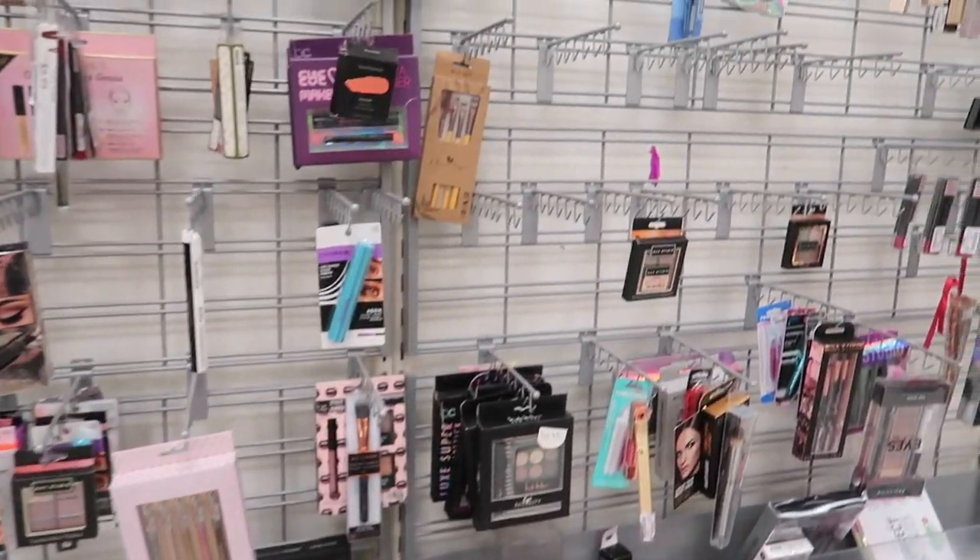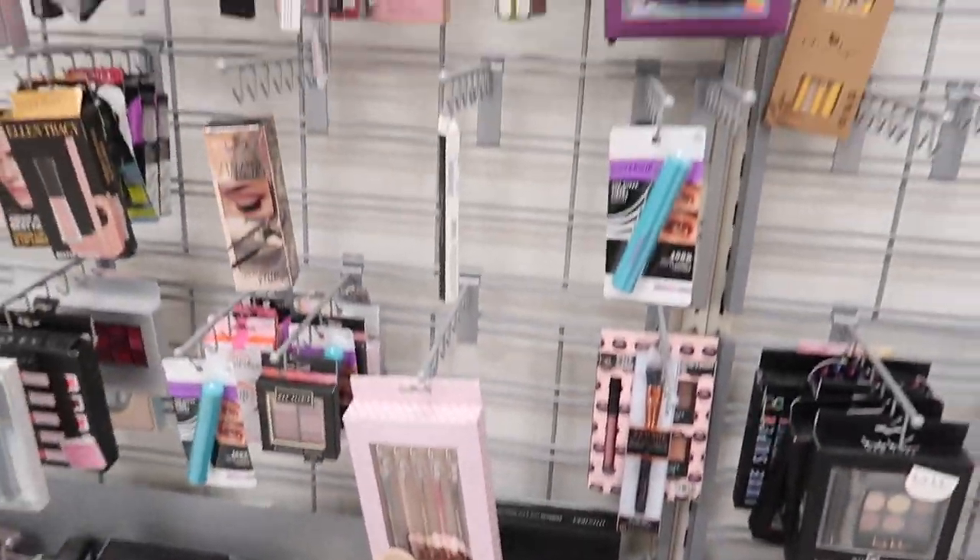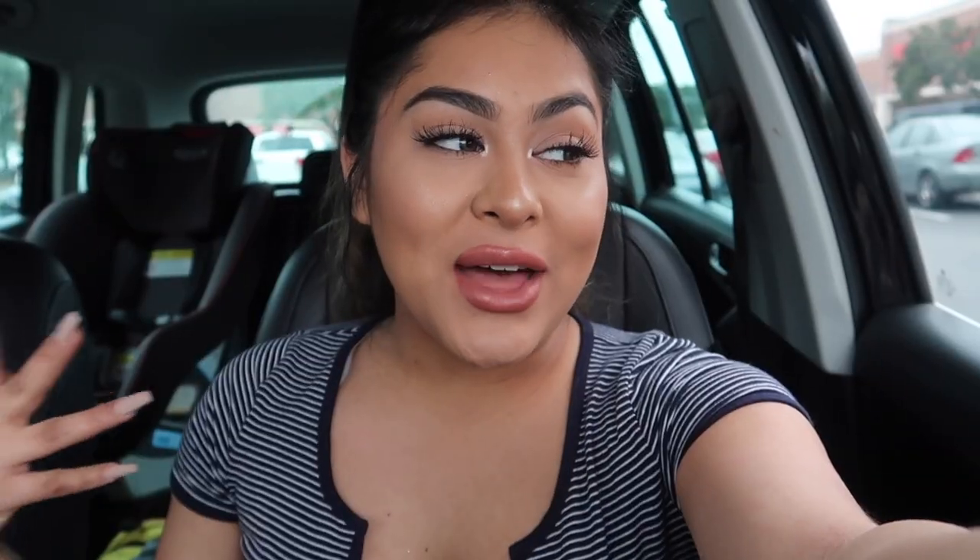I just arrived at TJ Maxx. I'm really hoping they have good inventory because I tried to film Steals and Deals before New Year's, but when I went to another TJ Maxx I had never seen a store that empty. I'm really crossing my fingers that this TJ Maxx has really good inventory and great products.